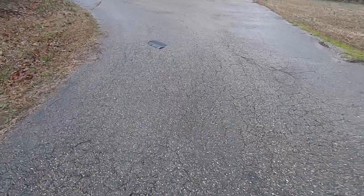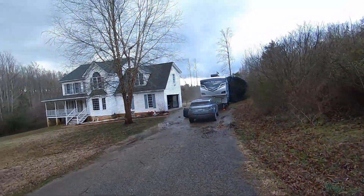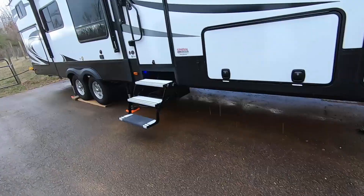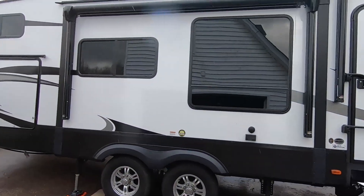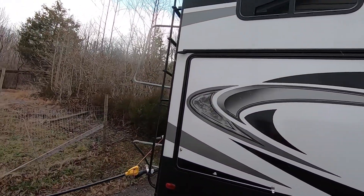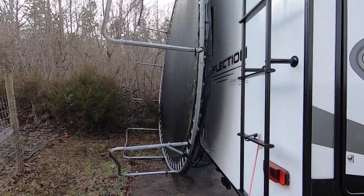I got another one all the way out here — I am a long ways from the house. Everything else on the camper seems to be good. Once the storm's over I'll get up on top and check it.